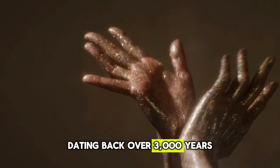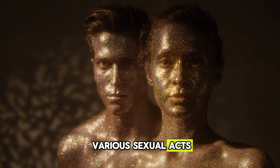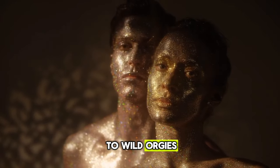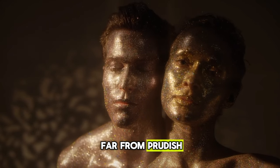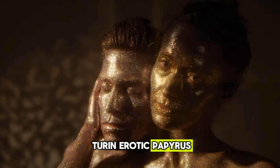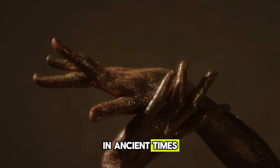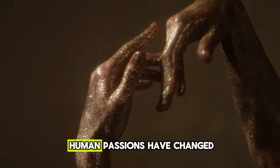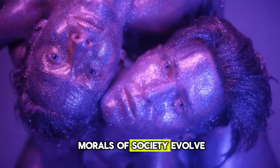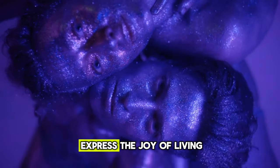Dating back over 3,000 years, this explicit papyrus depicts various sexual acts in lurid detail, everything from everyday lovemaking to wild orgies. The ancient Egyptians were far from prudish when it came to matters in the bedroom. The images on the Turin Erotic Papyrus give us a candid look at sensuality and desire in ancient times. Its discovery shows that human passions have changed little over the millennia, even if the outer morals of society evolve. The Egyptians loved life and weren't afraid to express the joy of living.